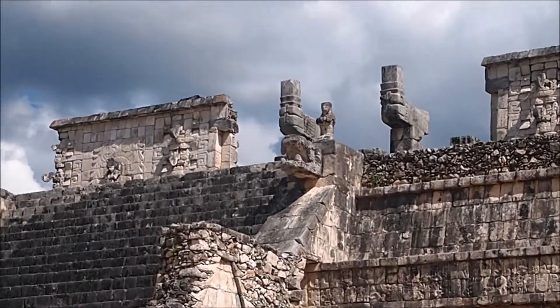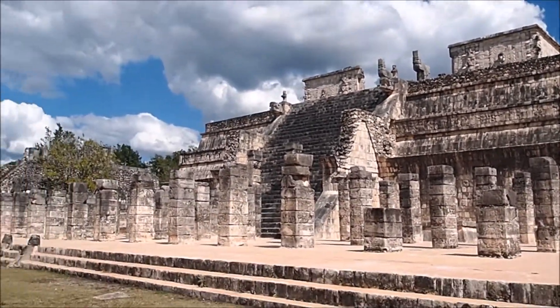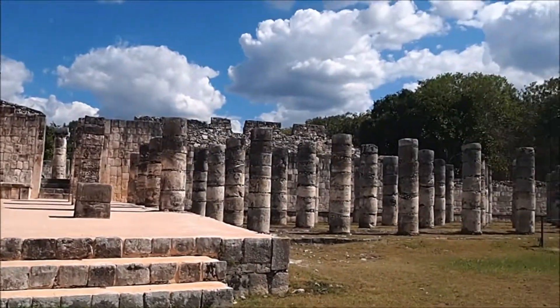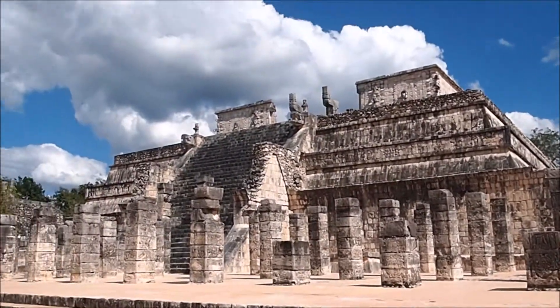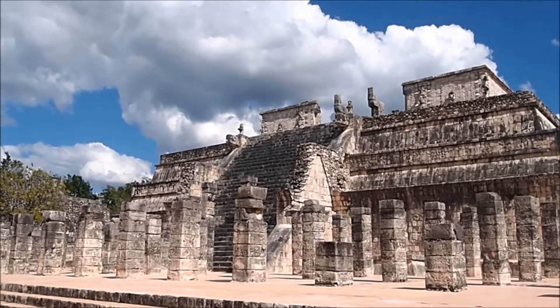This is the sacrifice temple. They sacrificed the fallen warriors here. It was all painted in red and blue and yellow and black. And this wasn't purely Mayan — after they were conquered by the Toltecs, they submitted to this practice.